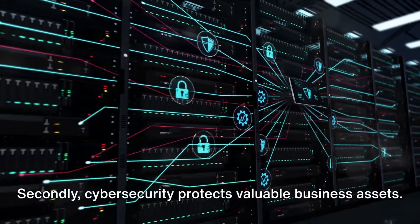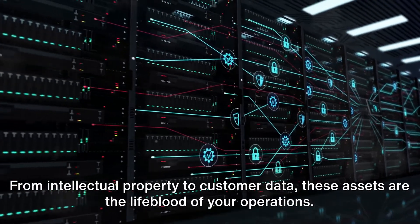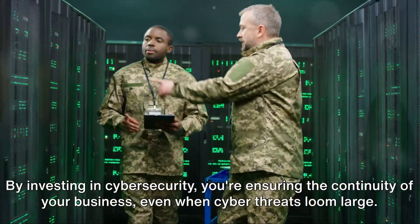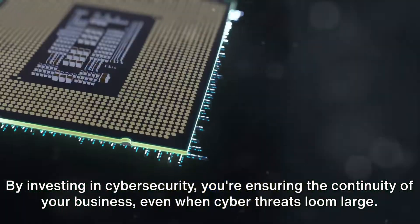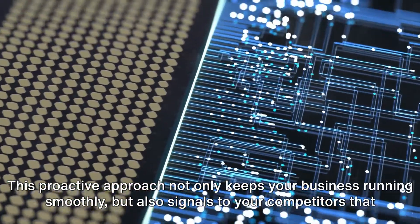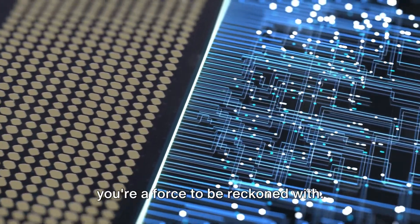Cybersecurity protects valuable business assets. From intellectual property to customer data, these assets are the lifeblood of your operations. By investing in cybersecurity, you're ensuring the continuity of your business, even when cyber threats loom large. This proactive approach not only keeps your business running smoothly, but also signals to your competitors that you're a force to be reckoned with.